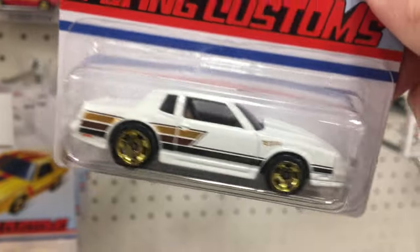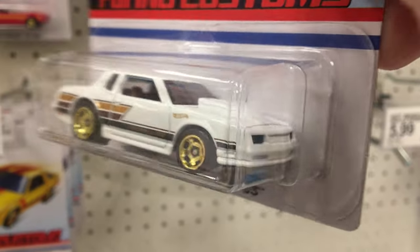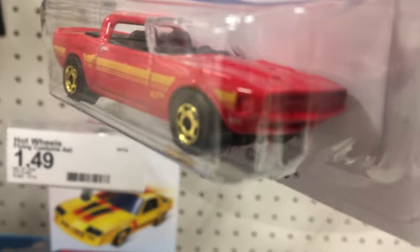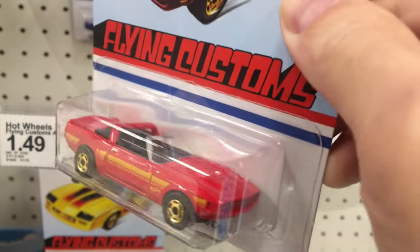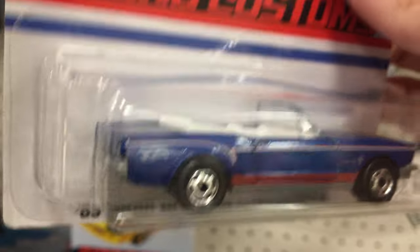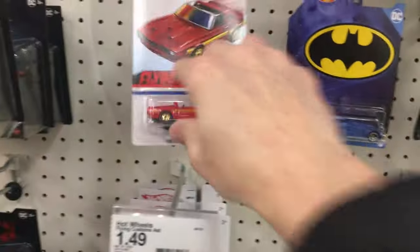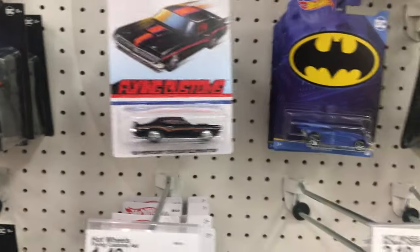Got the Monte Carlo in white — I did have it in red earlier. Got a couple of convertibles here — I don't really rock convertibles but for all y'all that do, there's a blue Mustang convertible. Let me get these back up — I need to go over there and clean up the Matchbox section I just looked at.